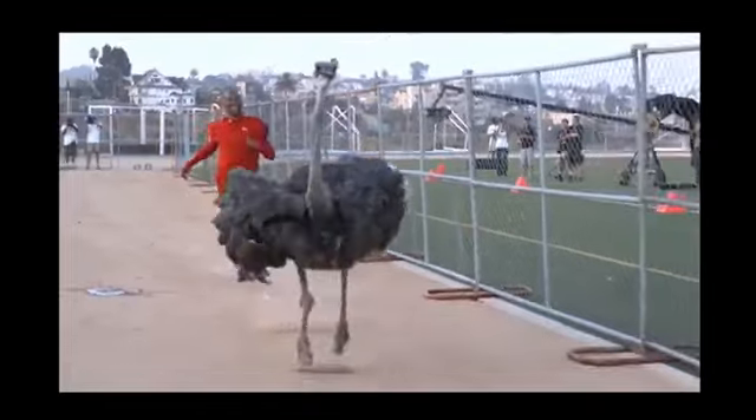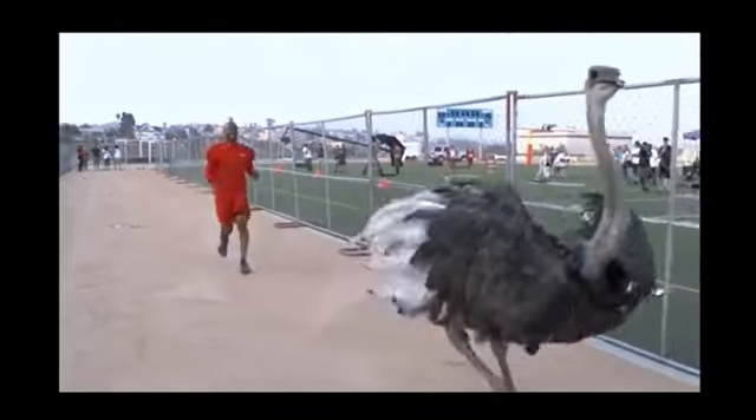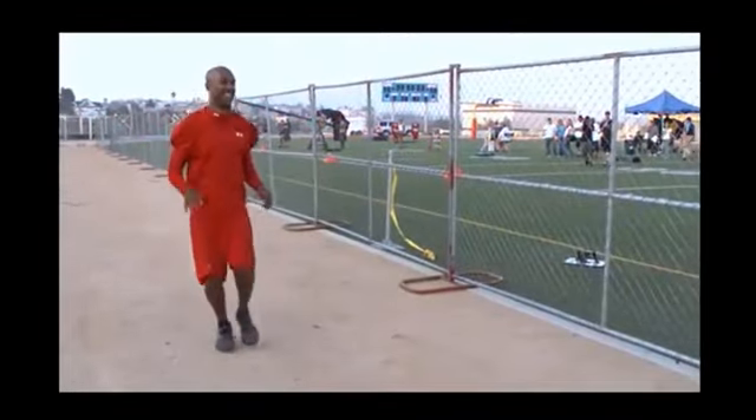It was no contest. The ostrich left Dennis in the dust without even trying. That bird is fast!